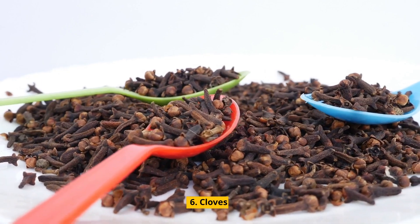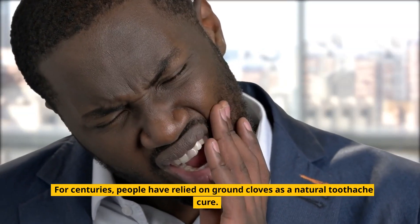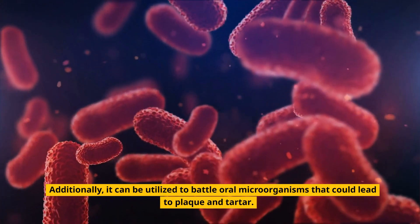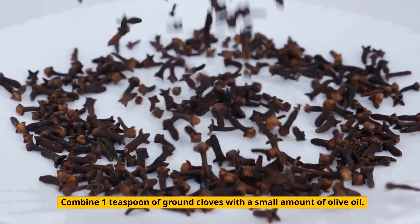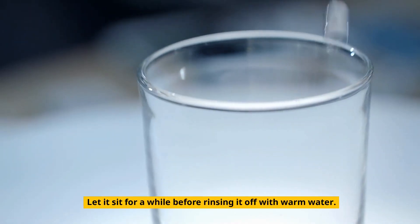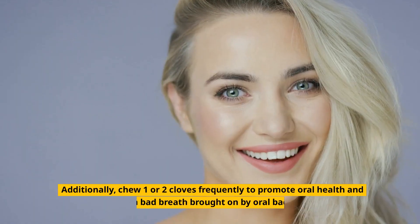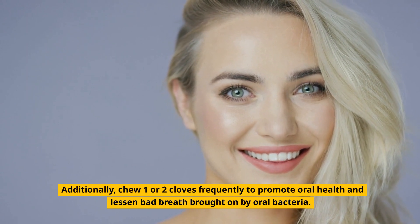6. Cloves. For centuries, people have relied on ground cloves as a natural toothache cure. Additionally, it can be utilized to battle oral microorganisms that could lead to plaque and tartar. Combine one teaspoon of ground cloves with a small amount of olive oil and use this mixture to brush your teeth. Let it sit for a while before rinsing it off with warm water. Repeat this twice daily. You can also chew one or two cloves frequently to promote oral health and lessen bad breath caused by oral bacteria.